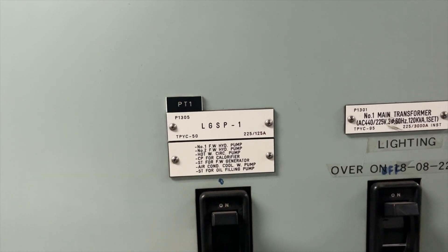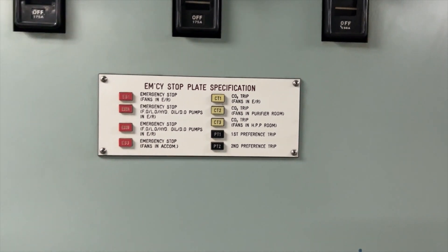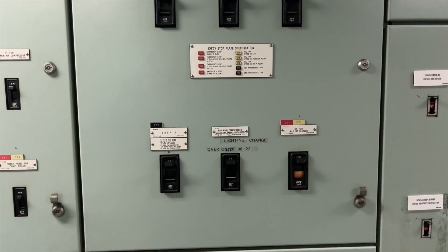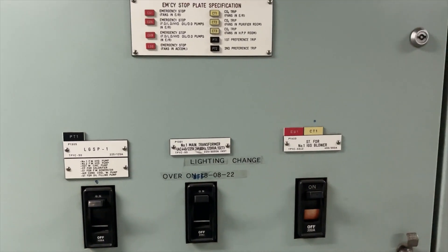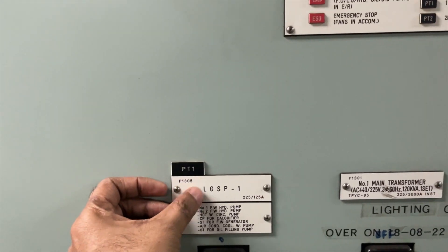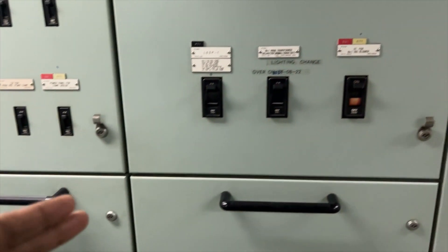PT1 is the first preferential trip and PT2 is the second preferential trip. These are safety features on the main switchboard: if there is excess load on the running generator, PT1 will occur first, tripping all non-essential loads, then PT2 follows. The breaker for the main transformer is on right now. Using these symbols marked on the panels, you can see exactly which breakers are connected to the preferential trip, CO2 trip, or emergency stop — all clearly marked so you don't need to check the manual every time.